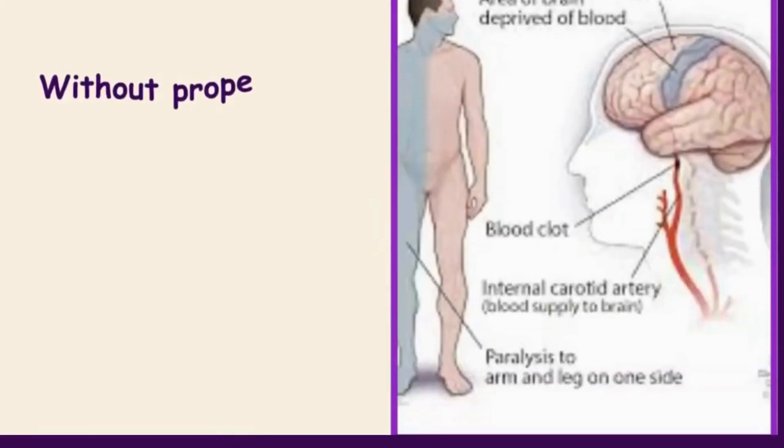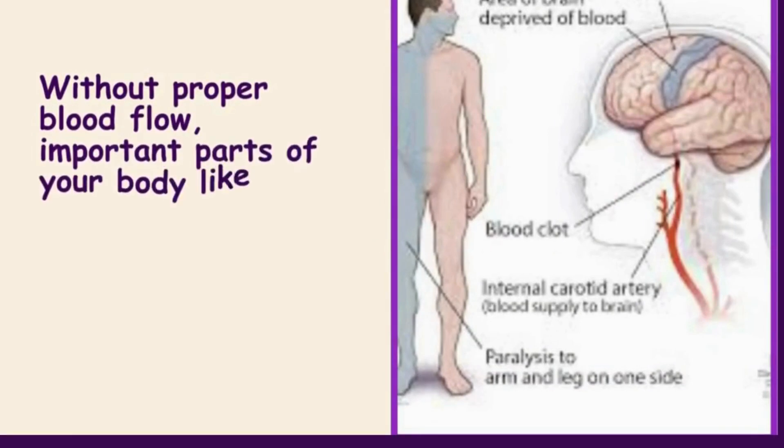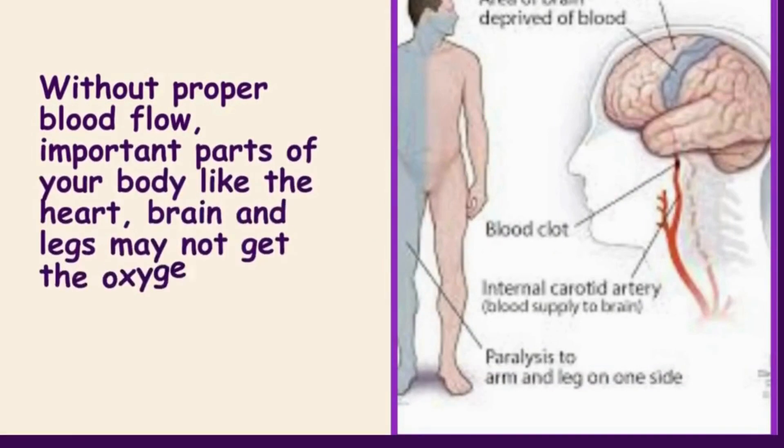Without proper blood flow, important parts of your body like the heart, brain, and legs may not get the oxygen they need.